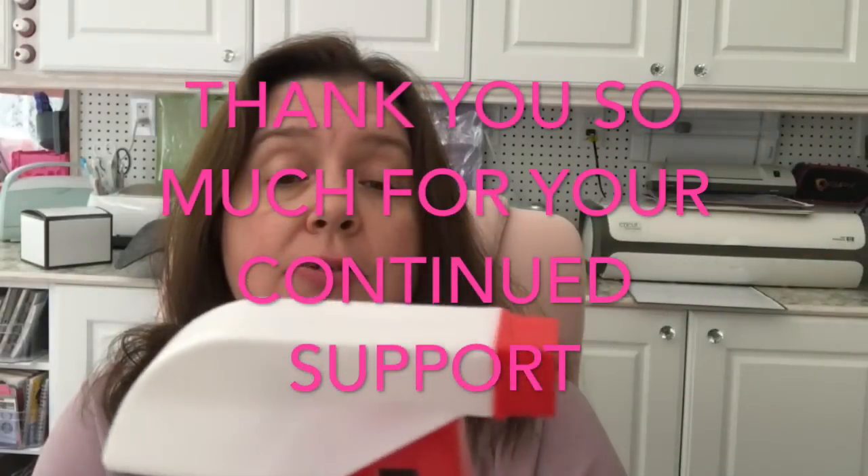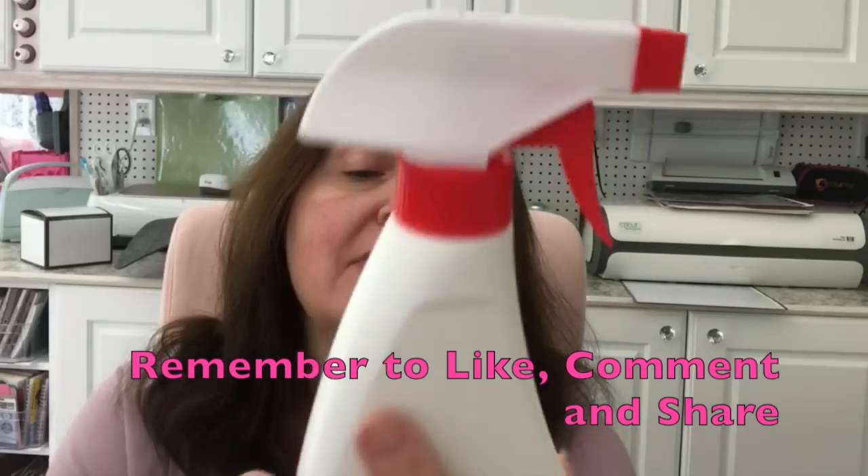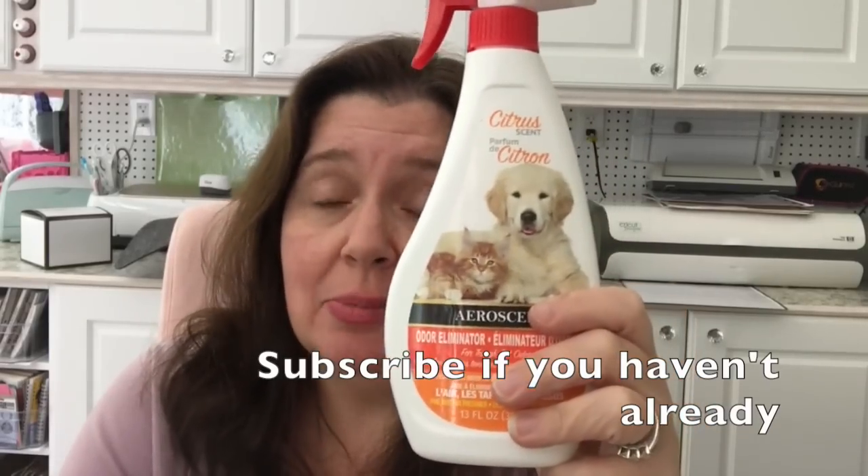Last but not least, this was new at the Dollar Tree I visited — a citrus scent odor eliminator that eliminates pet odors. I bought a bottle to test. My cat uses the litter box in the laundry room, so I'm going to try this to see if I can make the laundry room smell a little more citrusy instead of, well, catty, after kitty has visited.